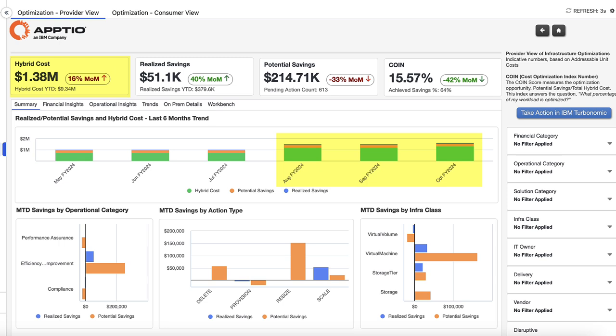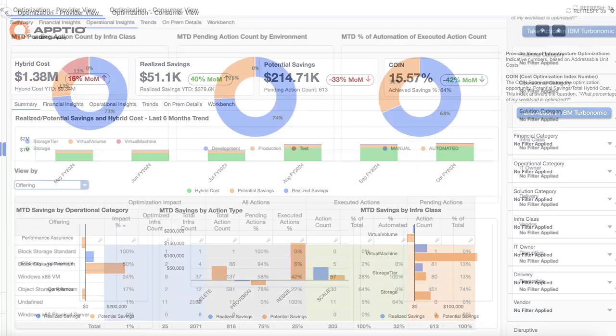They both remember seeing some large bills come in, but wonder whether all of this infrastructure is being run efficiently and how to lower the costs. Zach remembers that with the IBM Aptio and IBM Turbonomic integration, it's possible to get continuous visibility into optimization opportunities. Here, we can see that there are 613 optimization opportunities spanning across environments, infraclasses, and the offerings that he's directly responsible for.